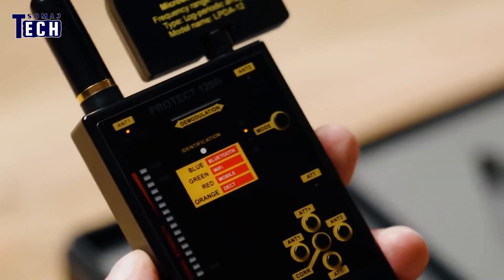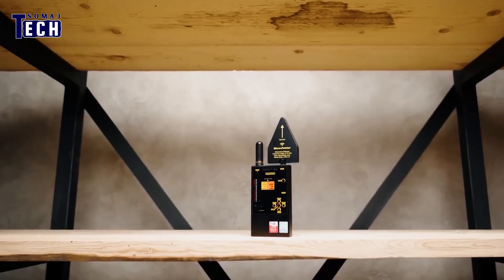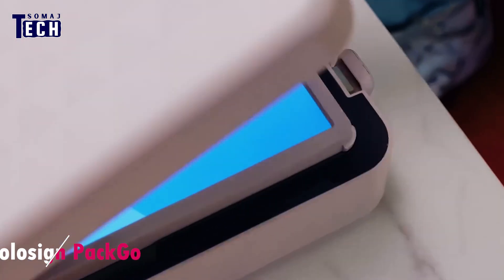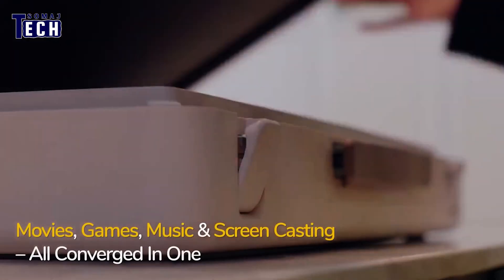The visual bar graph quickly identifies weak signals and slowly reveals strong ones, making it a high-stakes game of hot and cold. Introducing the Apollo Sign Pack Go — no longer just for secret spies and businessmen, this 27-inch smart screen fits neatly into its own briefcase, allowing you to look like an important professional.